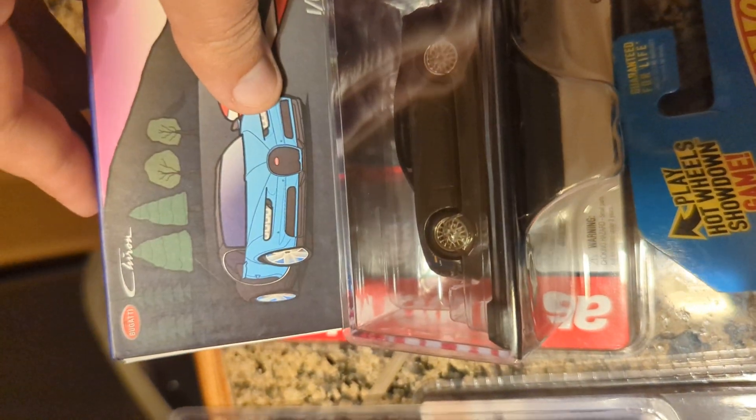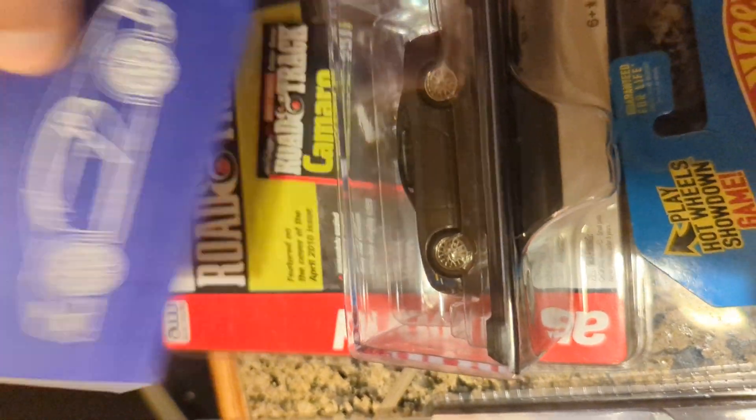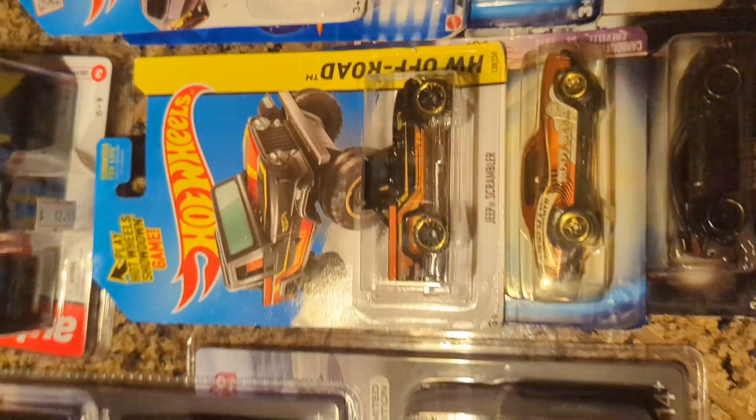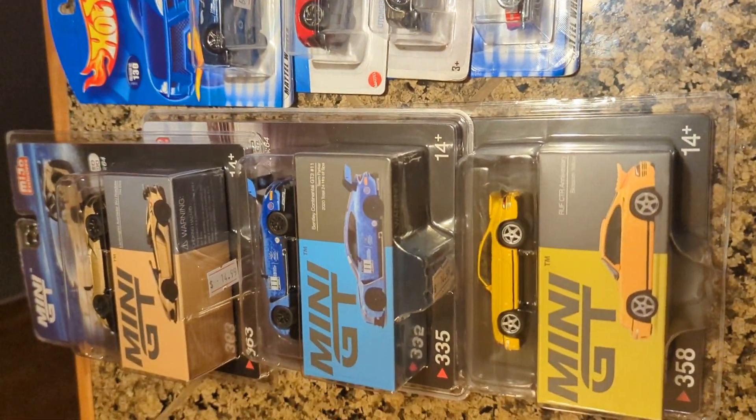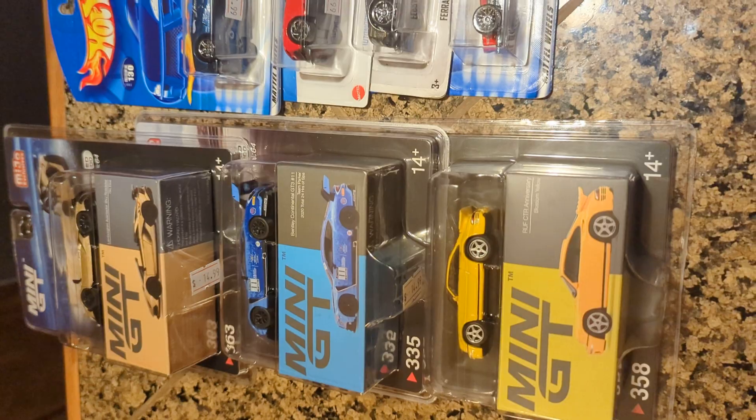You're really not going to want to miss the live to see what's in that. That's it for this preview video of the cars I'm opening at the live stream today. Bye everyone, thanks for watching, and have a great rest of your weekend.